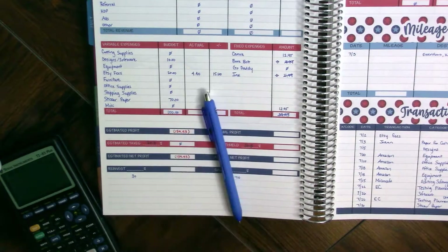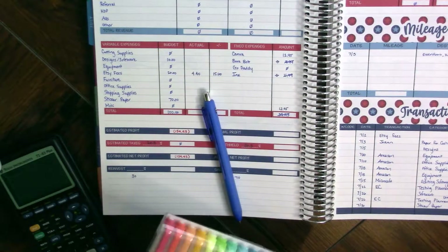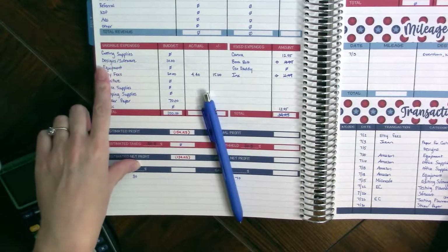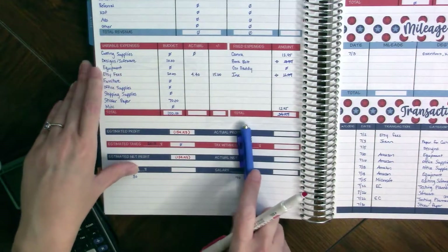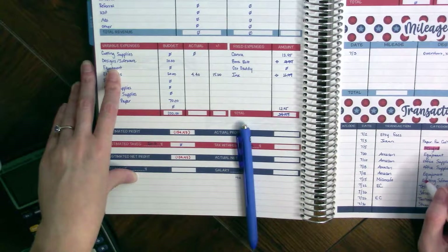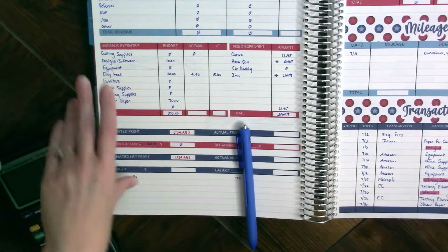The easier way to do this would be to break out highlighters and start at the top. Cutting supplies — none, so that's a zero. Designs and software: we've got designs right here, and software right here and right here.